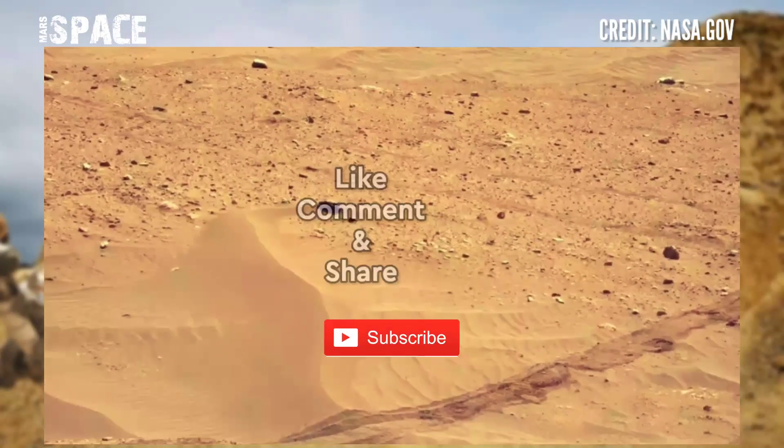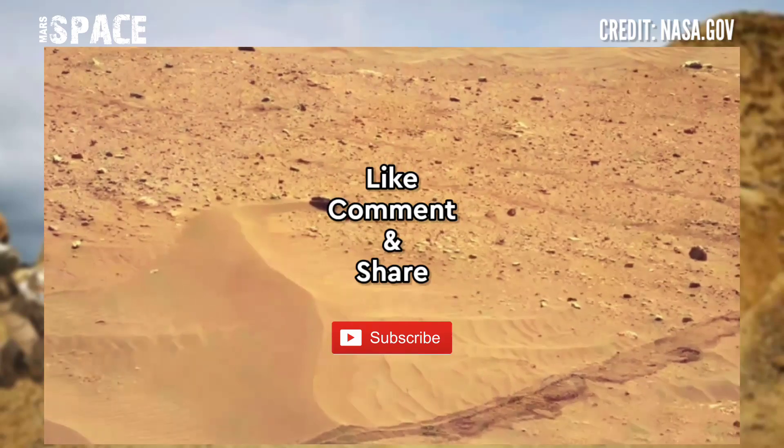If you liked my video, hit thumbs up and don't forget to share with your friends. Stay connected with Mars Pass. Thanks for watching.